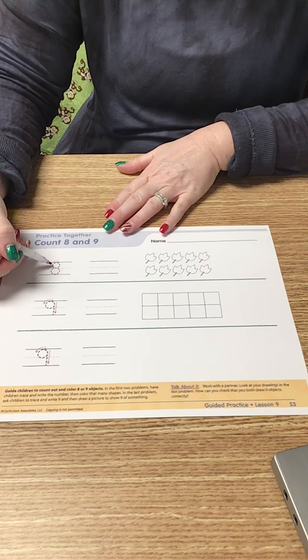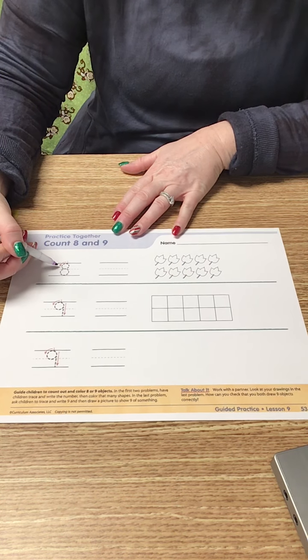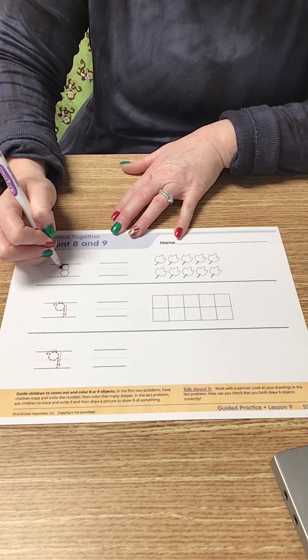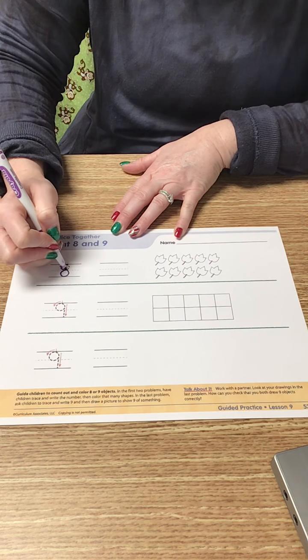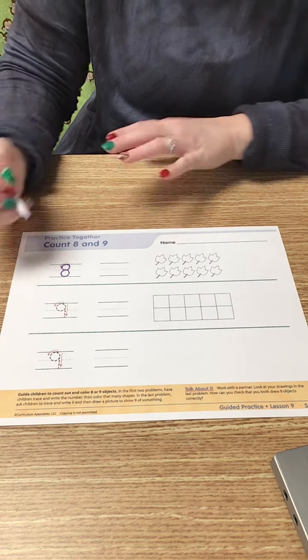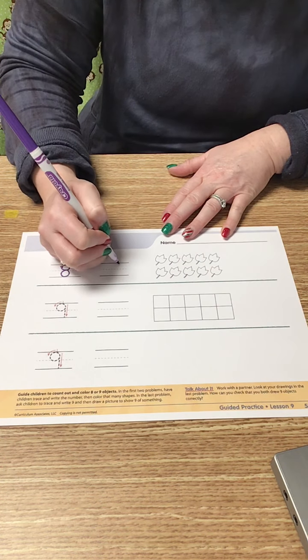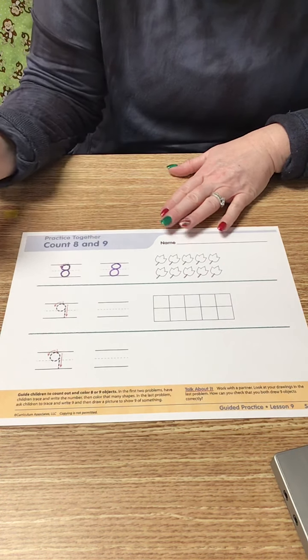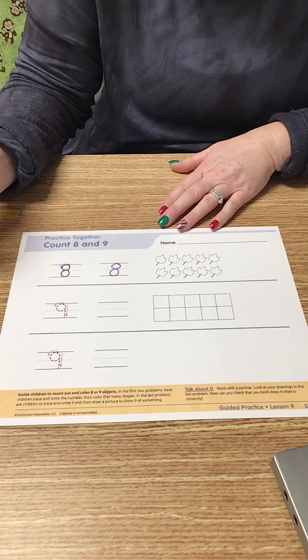We're going to start with this number right here — and what number is that? That's an 8. So we're going to make an S, close the gate — that's the way you make an 8. We're going to make an 8 over here: make an S and close the gate, that's the way you make an 8.